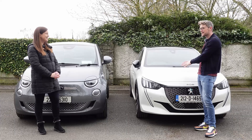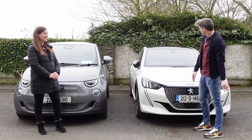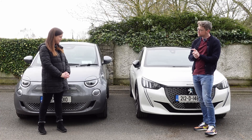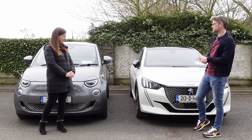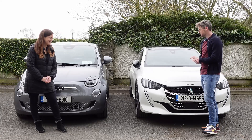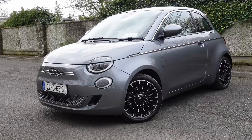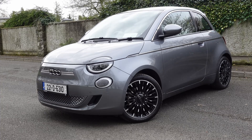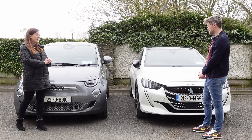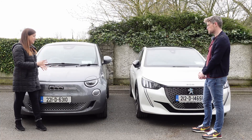Now we do not have the €29,000 model here today. This is the top-of-the-line GT model and it comes in at €33,000. This one here is not the entry-level version either. It is the top spec La Prima version, which comes in at €32,500.